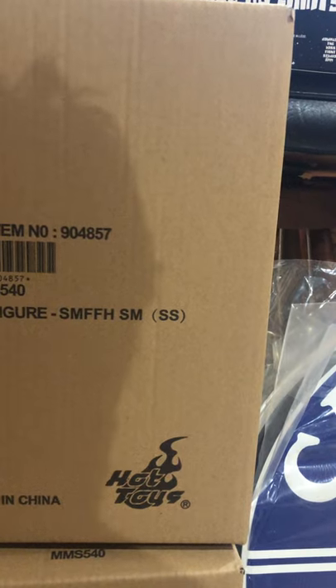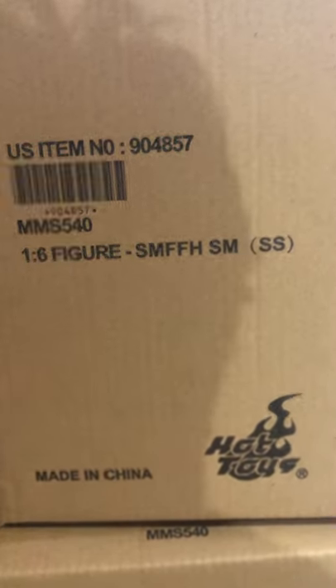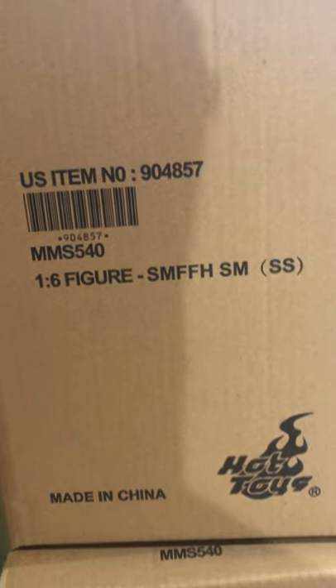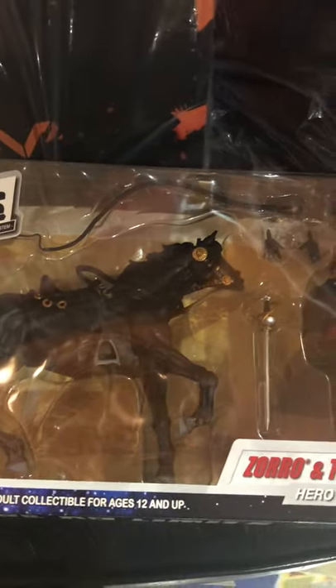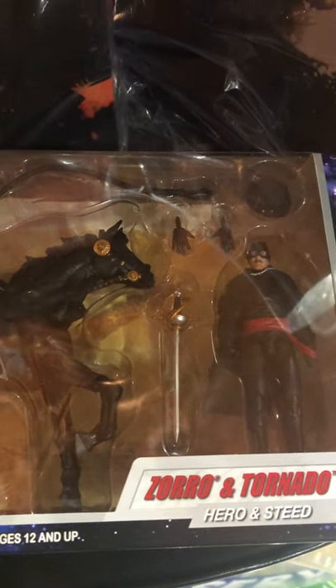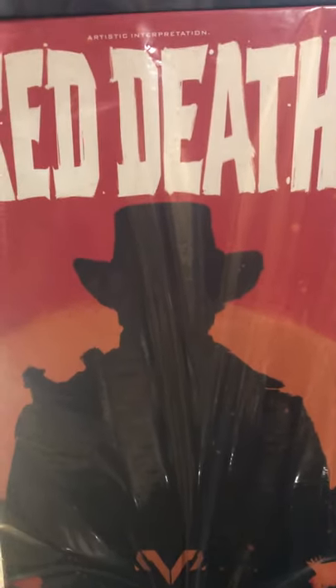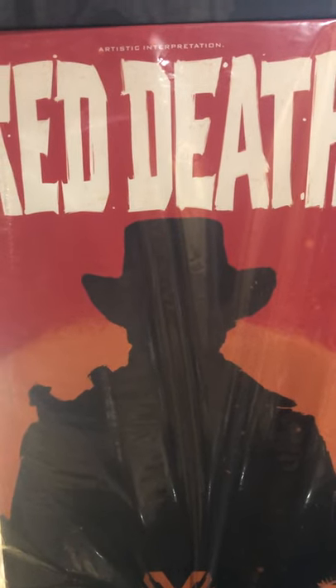These are actually the same item number 904857, MMS 540. We've got Hero Hacks from Boss Fight Studios — that is Zorro. Speaking of cowboys and dudes on horses, this 1/6 scale figure is Red Death from Virtual Toys.